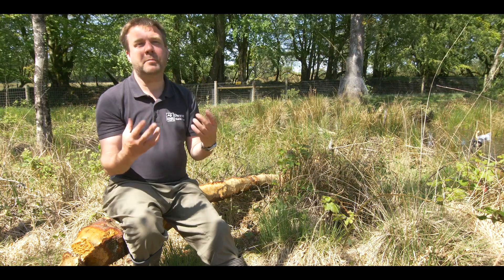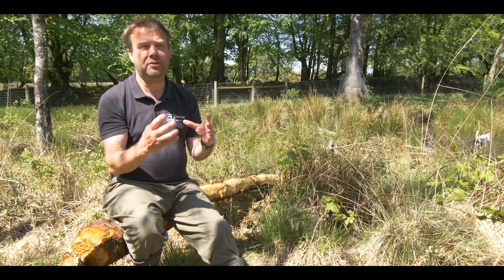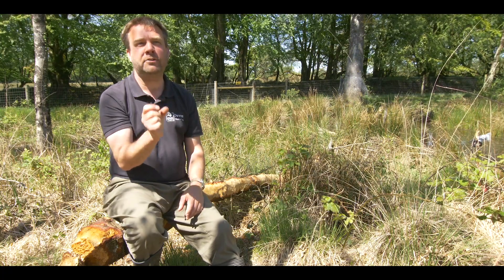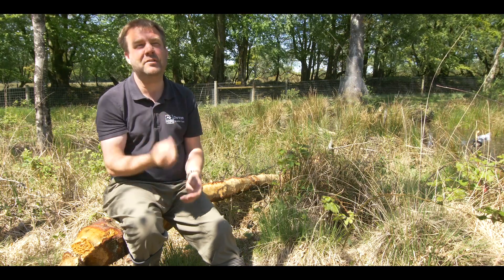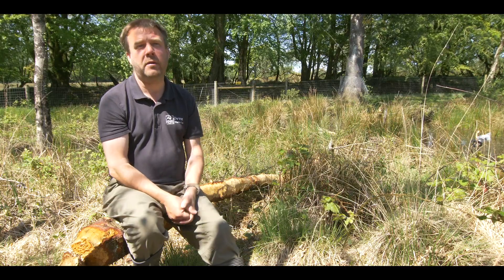Beavers have got the most amazing ability to withstand really cold conditions. They've got a really dense fur — something like 35,000 hairs per square centimetre. They're really tiny, microscopic hairs, which is one of the reasons why they were hunted.